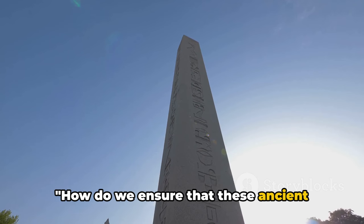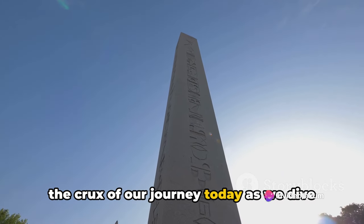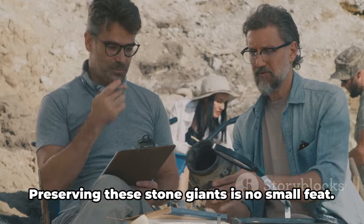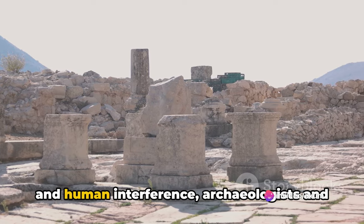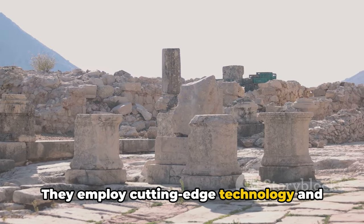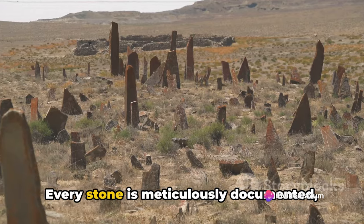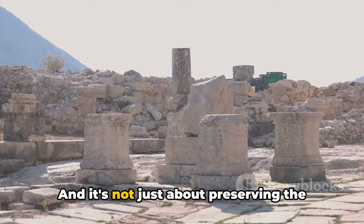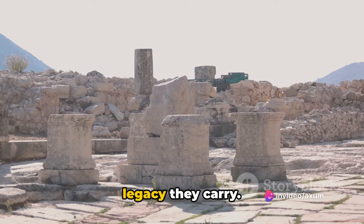How do we ensure that these ancient marvels continue to tell their stories to future generations? Preserving these stone giants is no small feat. Faced with the ravages of time, weather, and human interference, archaeologists and historians are in a race against time. They employ cutting-edge technology and traditional techniques to protect, restore, and study these monuments. Every stone is meticulously documented, every symbol painstakingly deciphered, and every discovery carefully catalogued. It's not just about preserving the physical structures — it's about safeguarding the stories they hold, the history they represent, and the legacy they carry.